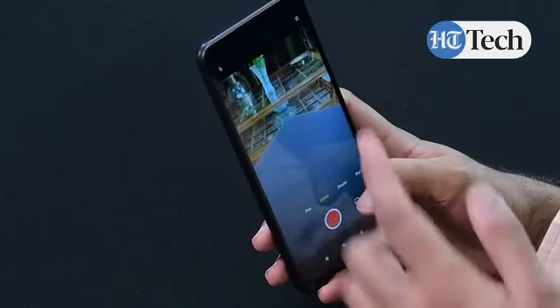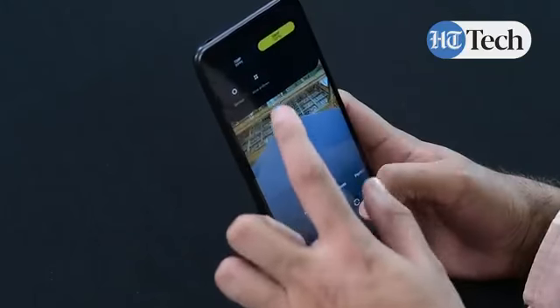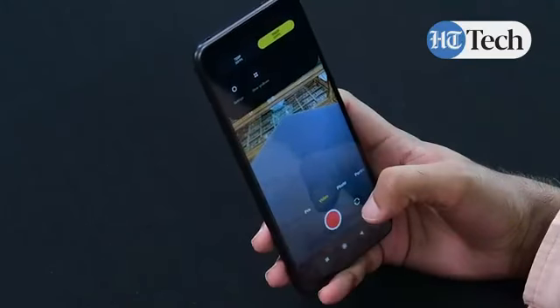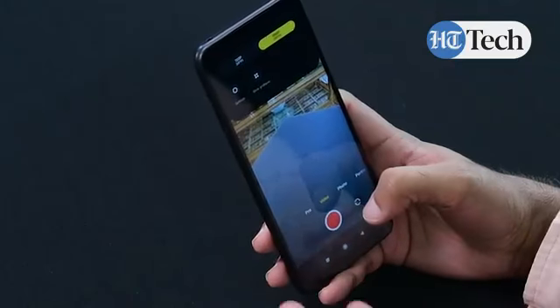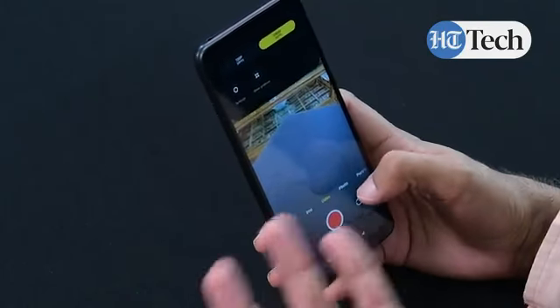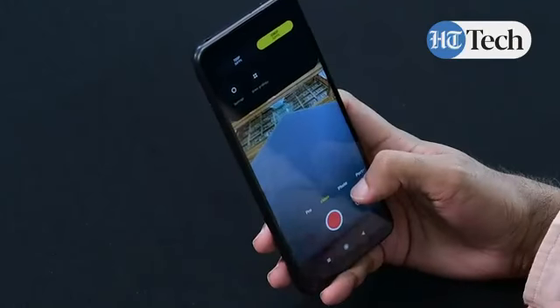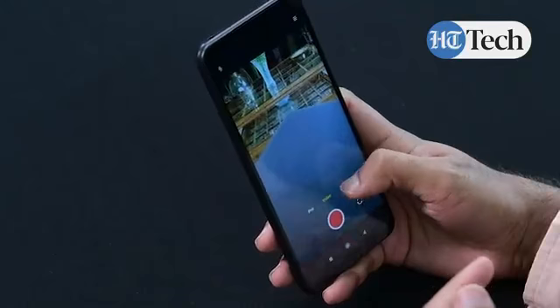In video mode you have different resolution options to choose from. This phone's camera can shoot videos at 720p resolution at 30fps and 1080p resolution at 30fps. You can also go into the settings and define how you want the videos to look.